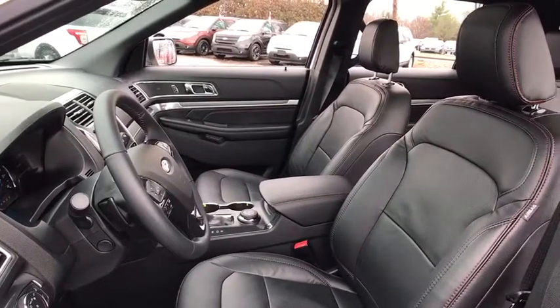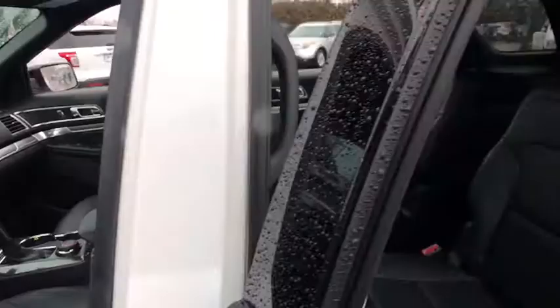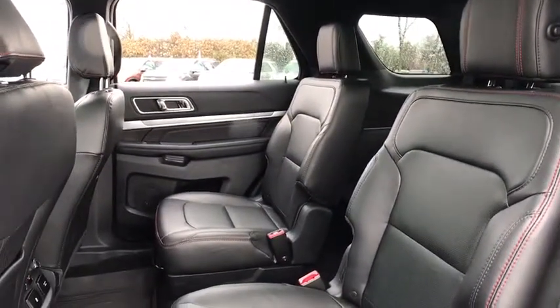Fog lights, compass, trip computer, power windows, CD player, rear window defroster, security system, brake assist, overhead console, remote keyless entry.